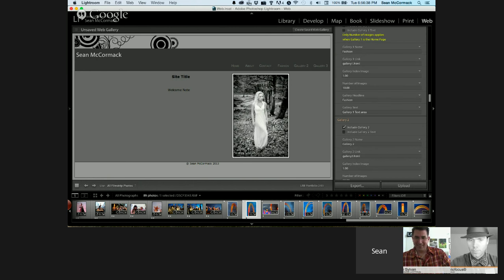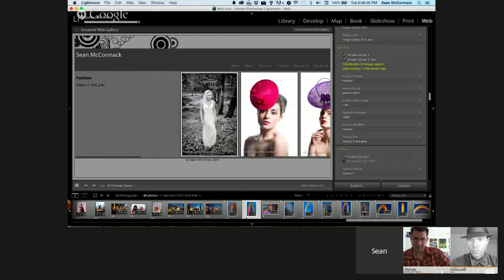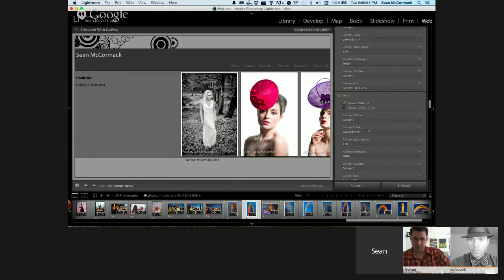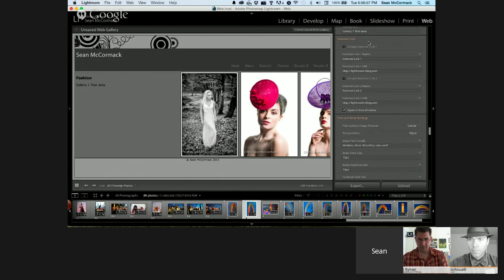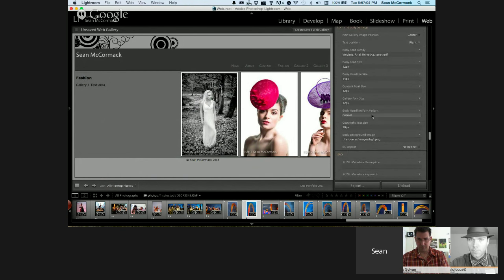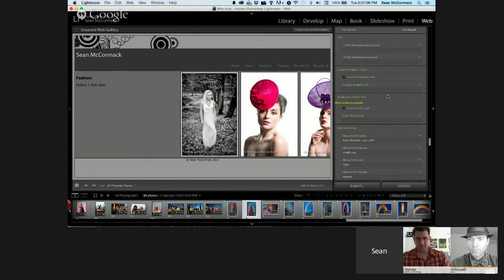You can include gallery text — write a bit about the actual gallery. You can have up to seven galleries with as many images as you want. There are two external links plus internal navigation links, lots of control over fonts and font sizes, SEO options, Google Analytics integration, or if you use another analytics tool there's additional footer code where you can cut and paste your tracking code.